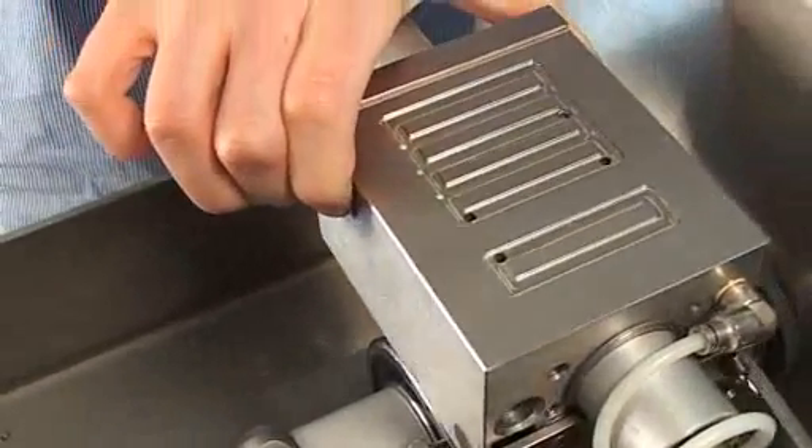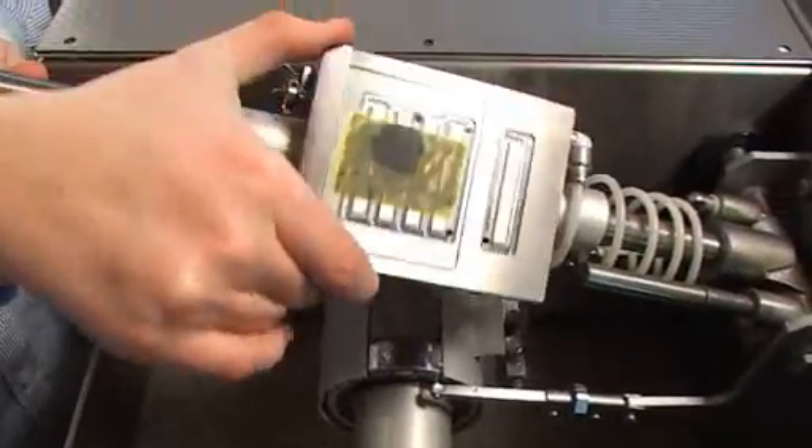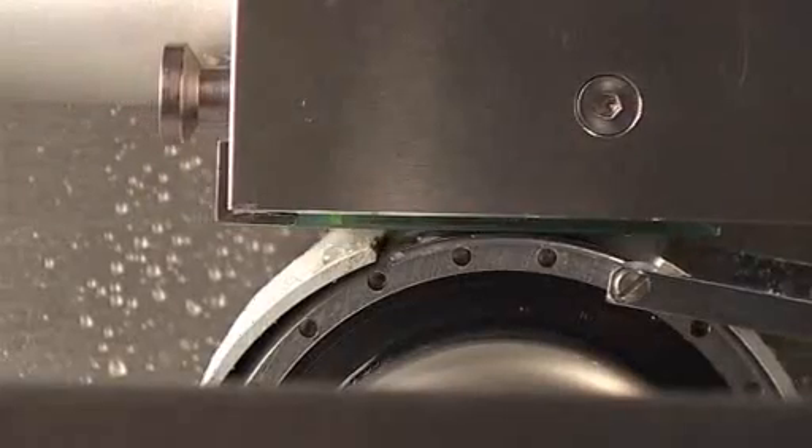By one technician, we easily produced 20 thin sections per day with no working stress and with very high quality thin sections, and virtually we redo zero of our thin sections.